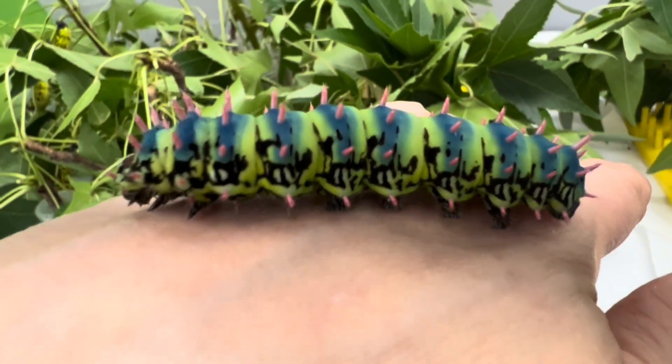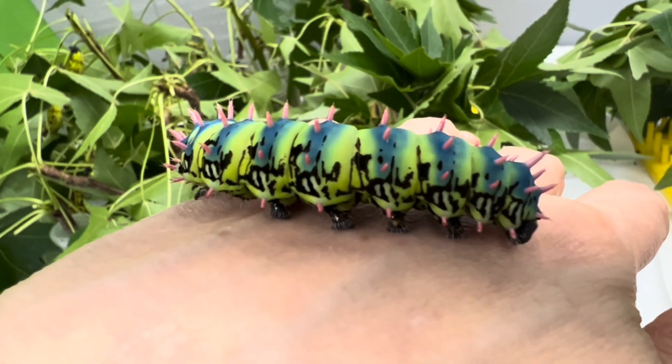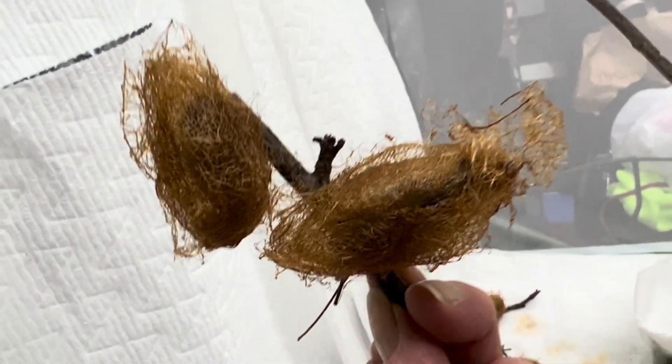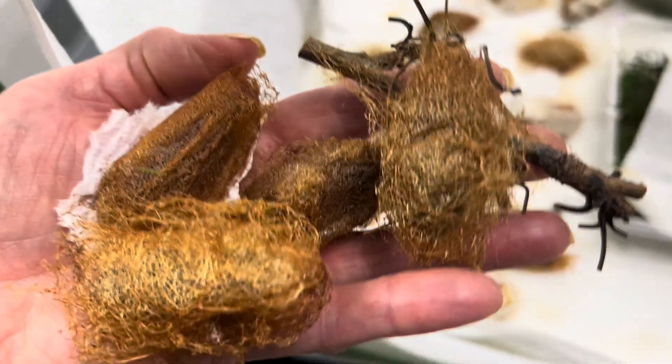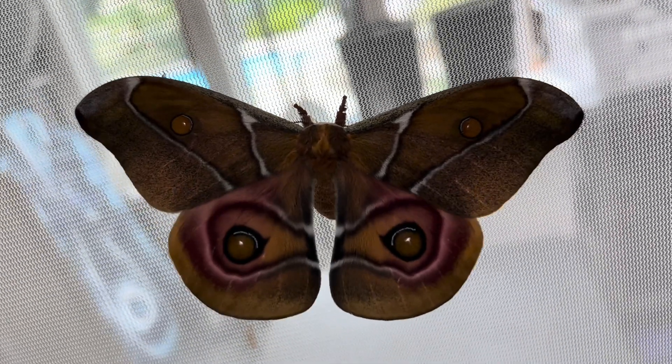If you saw my last video on Anthurina soraca, you might remember this colorful caterpillar, which has these blue bands when it's ready to pupate. And once it's wandering around, they're ready to make a cocoon like these here, and about a month later, you will see your first moth.